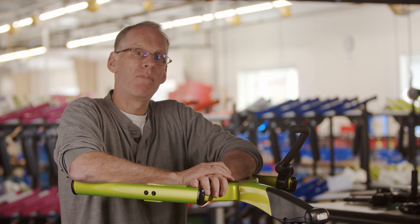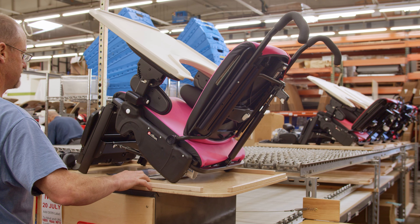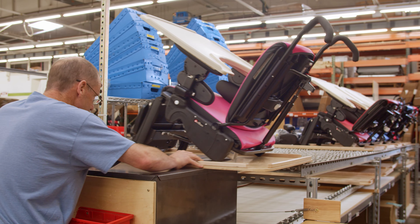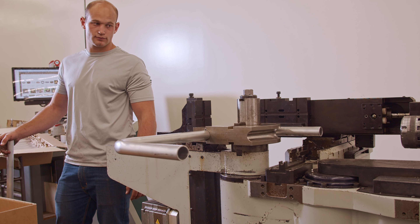For Riften, where we make complex rehab equipment to support people with disabilities, this is the principle that informs our product design, and in fact all our activities — manufacturing, sales, service.